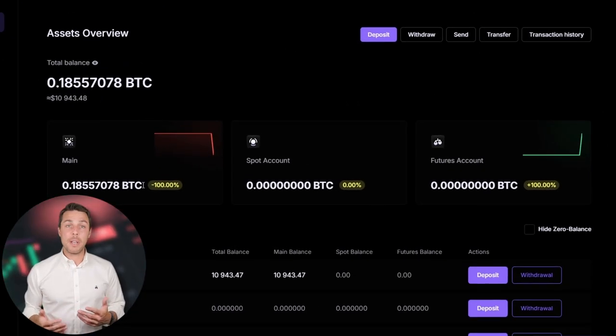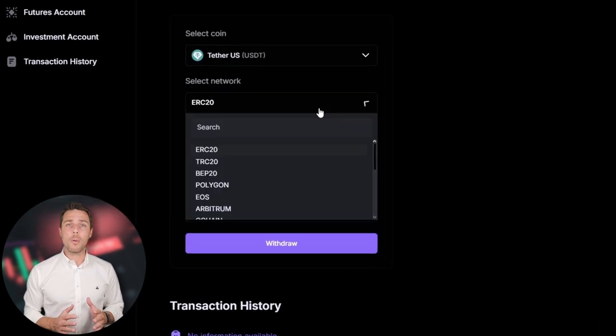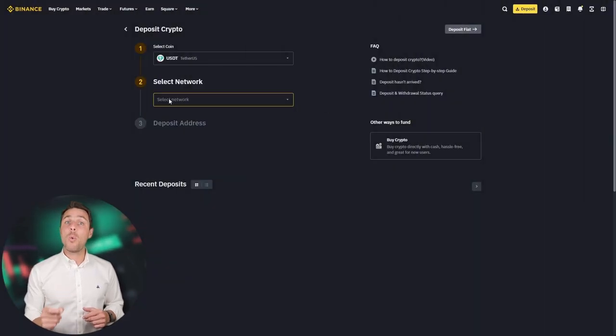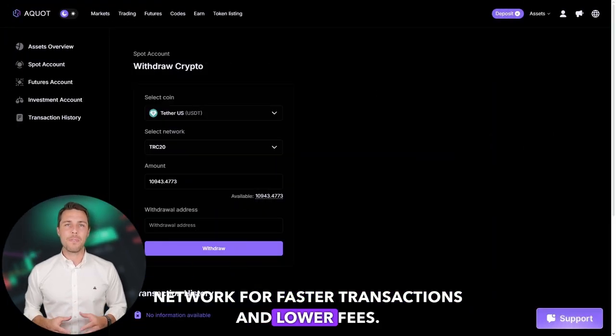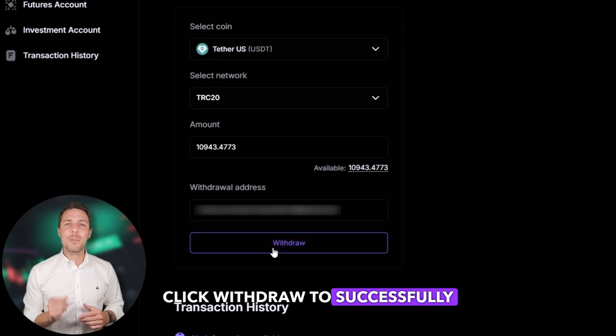By starting with an initial investment of $10,000, you can make a profit of $1,000 or more. To withdraw the funds to a crypto wallet, go to the withdrawal tab and enter the withdrawal address from a wallet such as Coinbase, Binance, or Bybit. I suggest using the TRC20 network for faster transactions and lower fees. Click Withdraw to successfully complete the transaction.